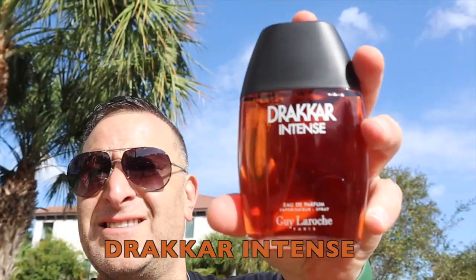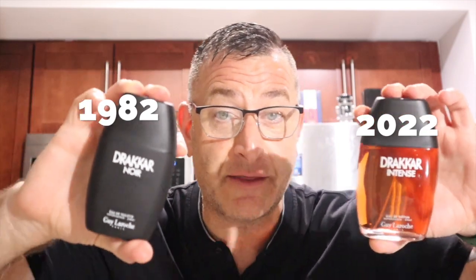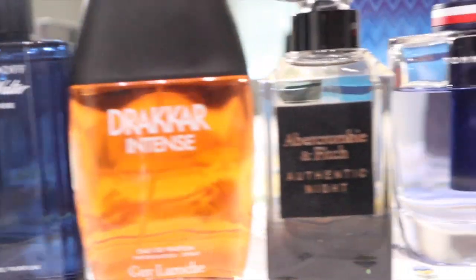Drakkar Intense and some other beast mode cheapies. This is Drakkar Noir 1982 — it has nothing to do with Drakkar Intense. Drakkar actually came out in 1972, then 10 years later they made Drakkar Noir, and now 50 years later they made Drakkar Intense.